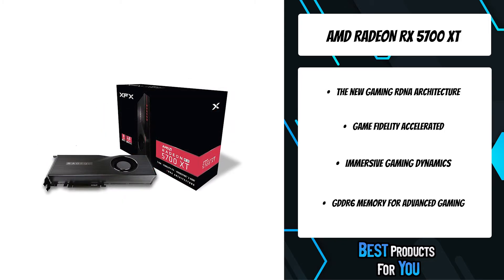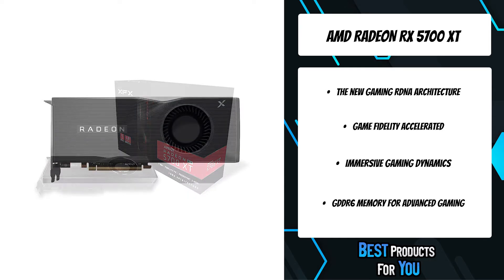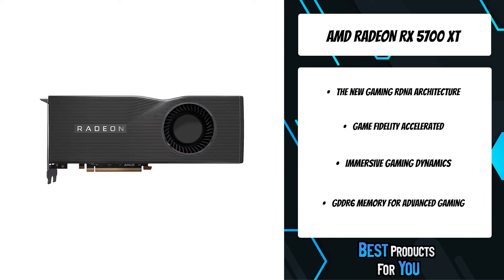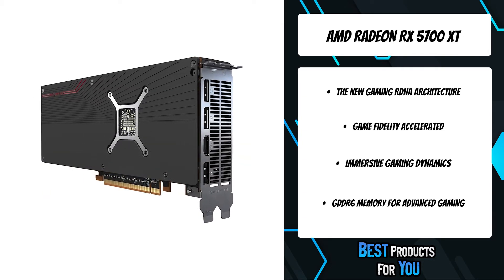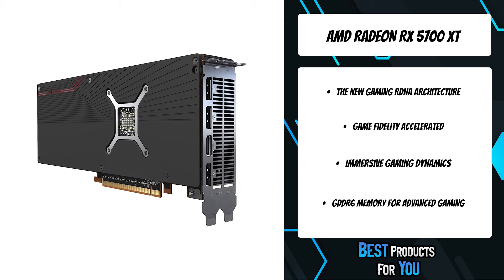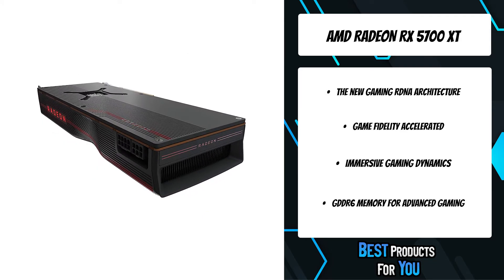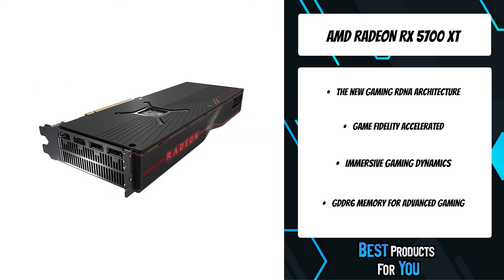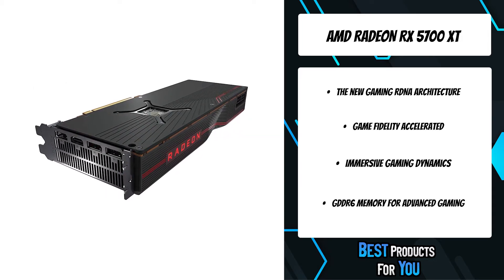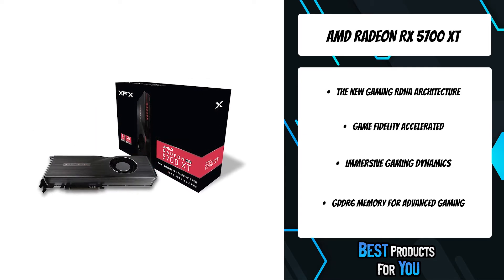The all-new RDNA-powered Radeon RX 5700 XT delivers exceptional performance and high-fidelity gaming. Equipped with 8GB of advanced GDDR6 memory providing up to 448 GB/s bandwidth for 1440p gaming, it also features PCIe 4.0 support at 16 GT/s — 2x the bandwidth of PCIe 3.0.